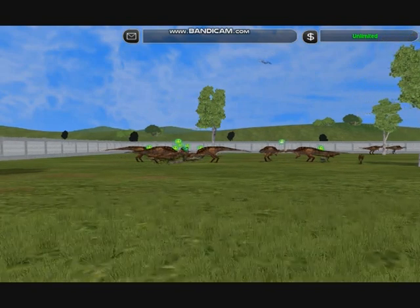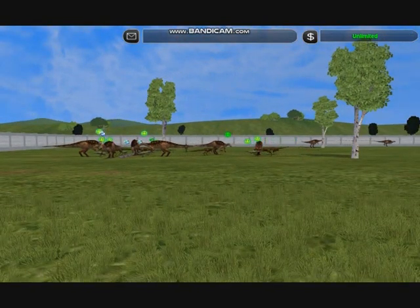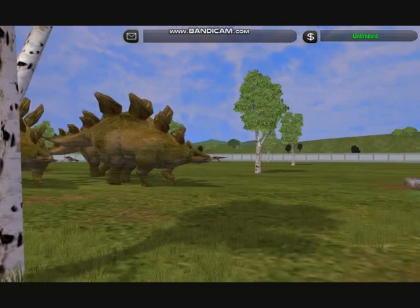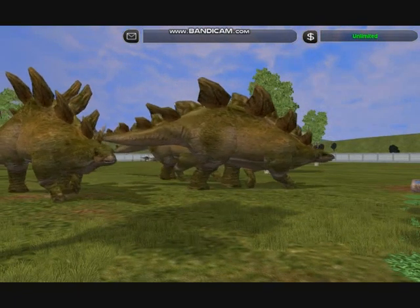Not all of the landscape is covered in forest. There are vast open fern prairies, and this is where the titans of the Jurassic roam. Dinosaurs like Stegosaurus, with its distinctive row of spinal plates.